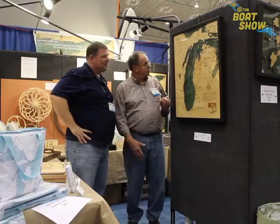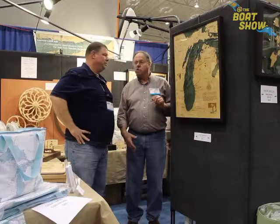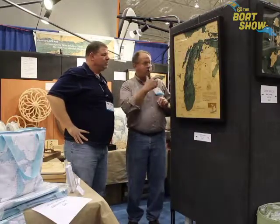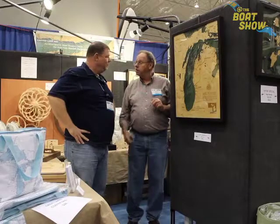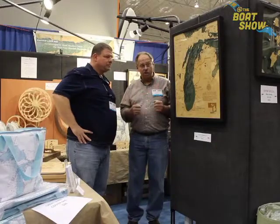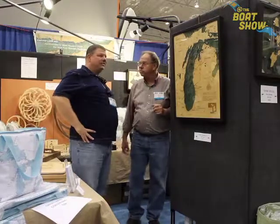What I have here is geared towards the Great Lakes. We've got Lake Michigan, we've got the Great Lakes, and of course Lake Erie and the Bass Islands. But we have maps from all over the world — a lot on the east coast, west coast, and virtually every place you'd want to go.